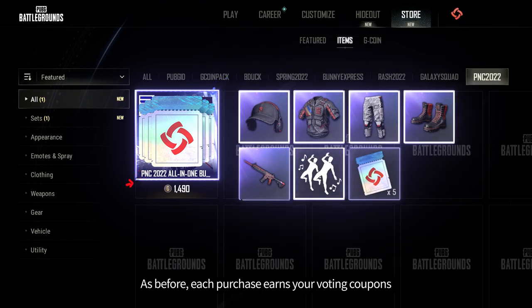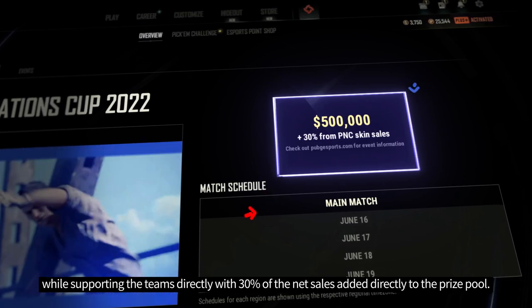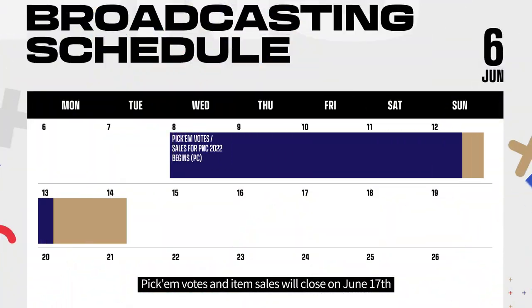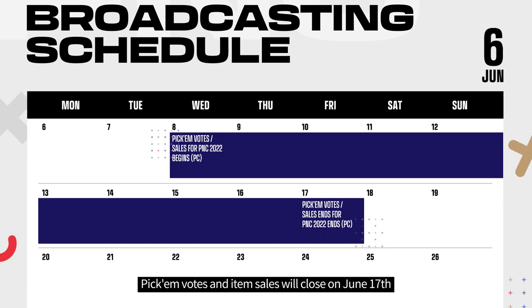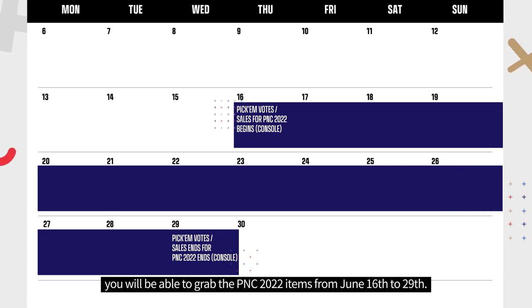As before, each purchase earns voting coupons while supporting the teams directly, with 30% of the net sales added directly to the prize pool. Pick'em votes and item sales will close on June 17th, so waiting a bit to cast your votes is a viable tactic. For PUBG players on console, you'll be able to grab the PNC 2022 items from June 16th to 29th.